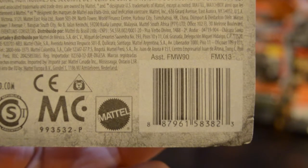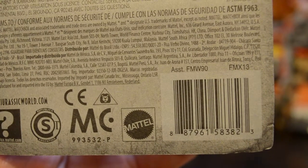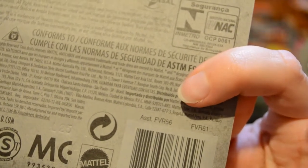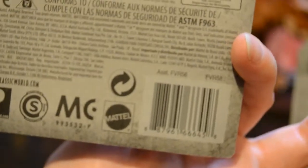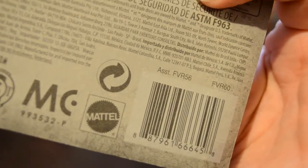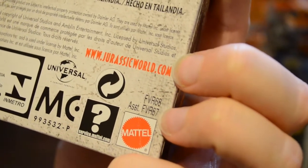The assortment number for regular vehicles is FMW90. The Brute Force is FMX13. The Battle Damage assortment is FVR56, and the Gyrosphere is FVR57. The Textron Tiger is FVR61. This one they're calling the Armored Action Truck — it is FVR58. The Submarine is FVR59. And the Mercedes-Benz G-Class is FVR60. The assortment for the 5-pack is FVR67, and the product number is FVR68.